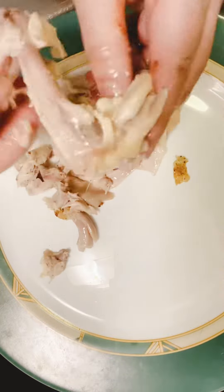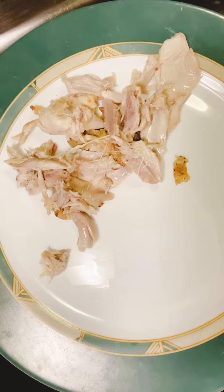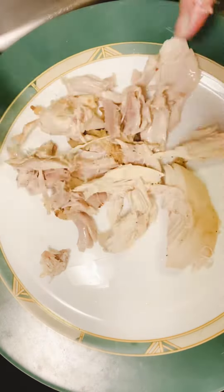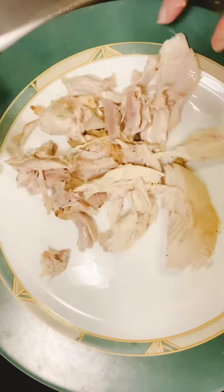Make sure to take out the skin. Do not give your cats the skin — it is very dangerous and they might choke on it. Just like you see me on my video right now, you take out the skin, throw it away, and you give them the rest of the chicken.